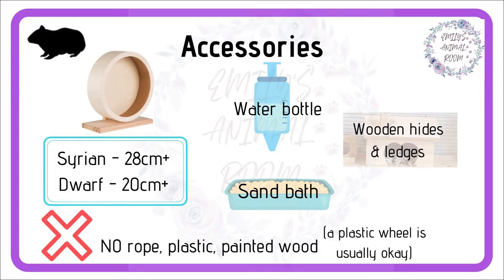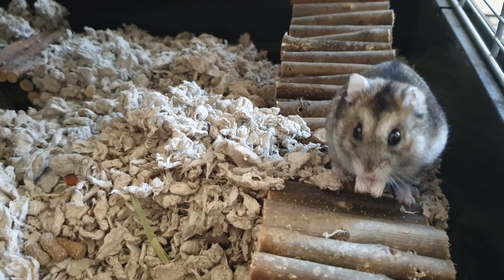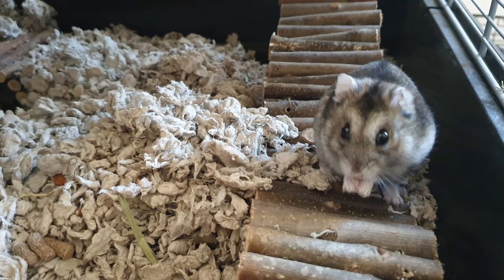Other accessories include water bottles, wooden hides, wooden ledges, a hammock and a sand bath, and any wooden toys. This is a selection of possibilities — you don't have to have every single one of these. Things you should avoid include plastic, rope, or wood that's been painted.